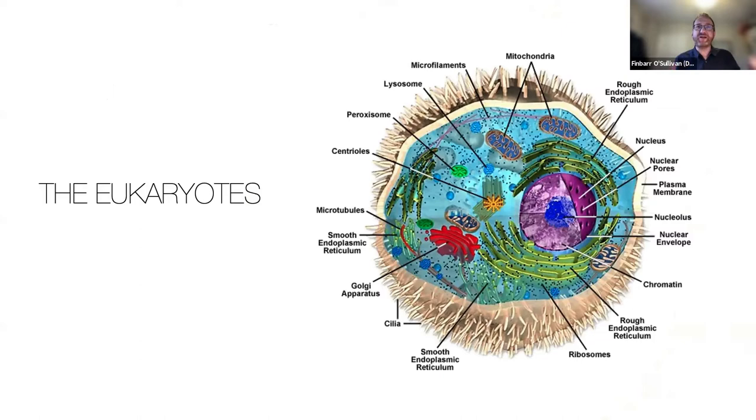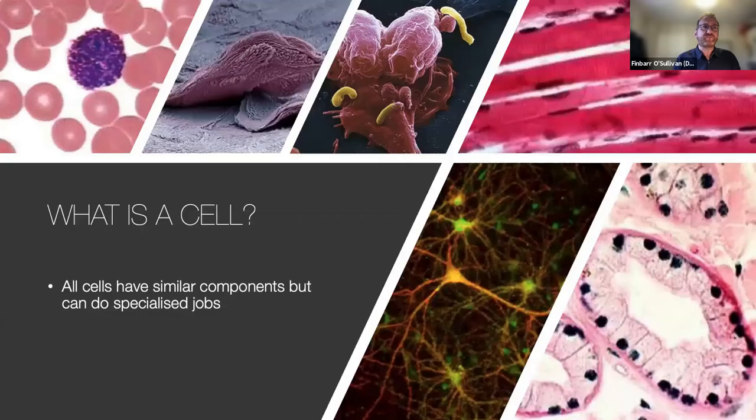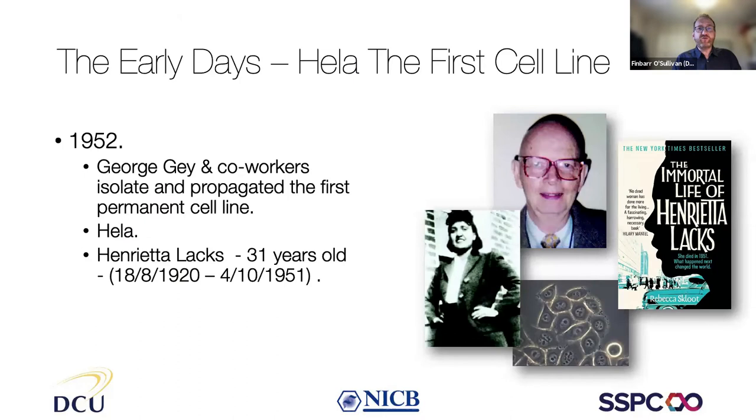Animal cells are quite a lot bigger than bacteria and have lots of different components inside them that let them do different things — far more complicated than bacteria, which makes them more interesting to work with from a point of view of how medicines react with them. When we grow cells in a lab, most of the time we're growing what's known as a cell line. Those cell lines are immortal — they will keep growing indefinitely as long as you give them the right nutrients, food, space and environment.